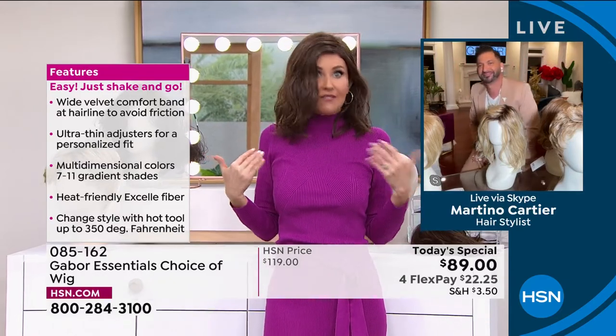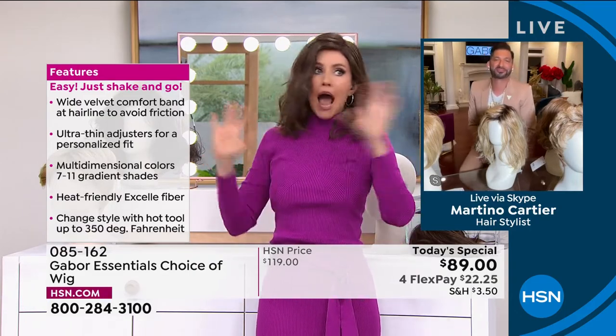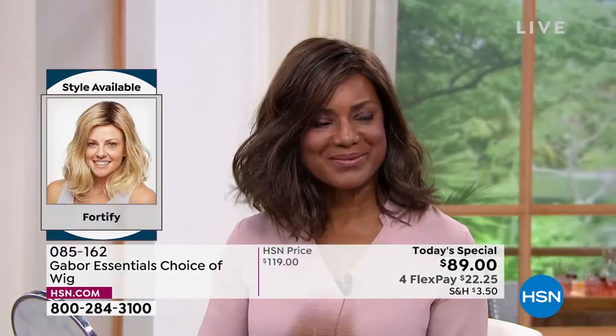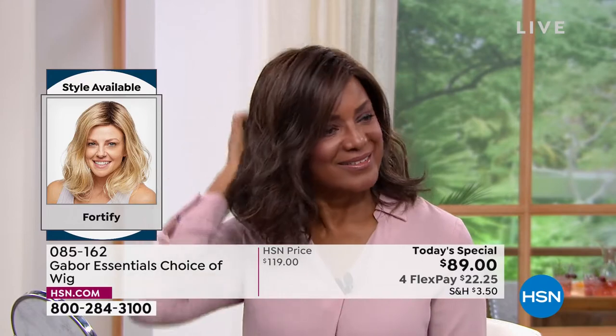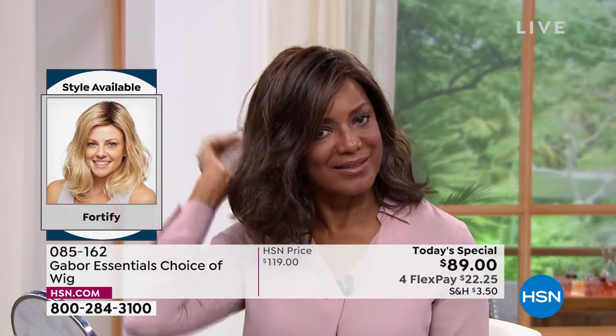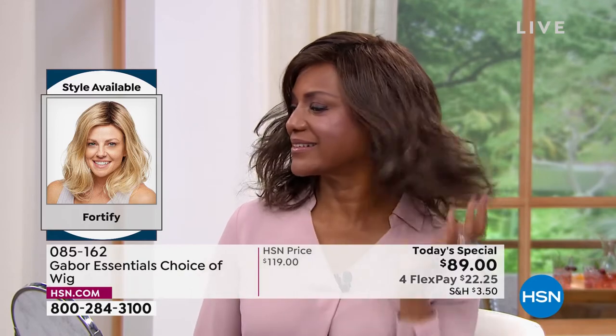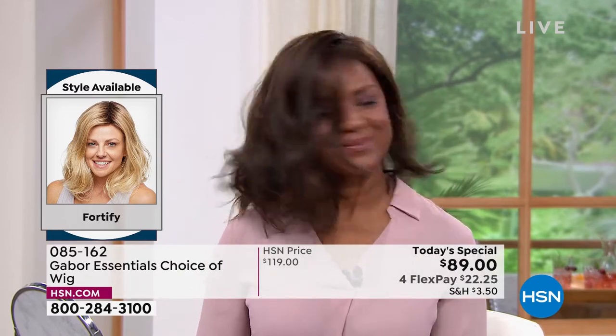To wash it, just soak it in water with a tablespoon of shampoo for five minutes, then rinse it. Let it air dry and it goes right back to this. It's super thin, adjustable, and going to fit almost 99% of the population. This is just the absolute ultimate perfect hair that everybody wants. If I stepped out of the salon looking like this, I would scream to the mountaintops about how amazing that hairdresser was — and I would probably have to pay a couple hundred dollars for it, and it would never look like this again.